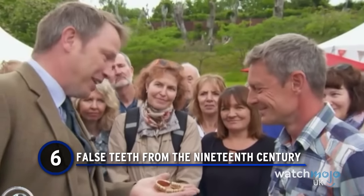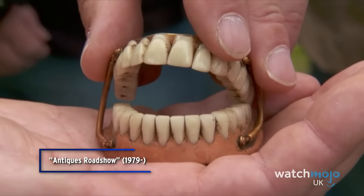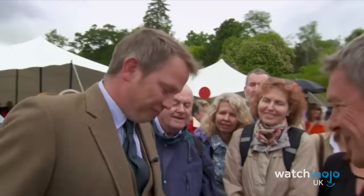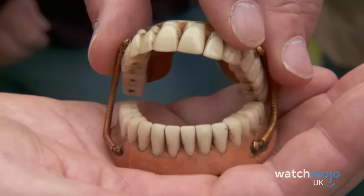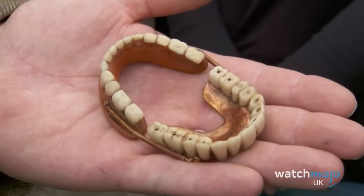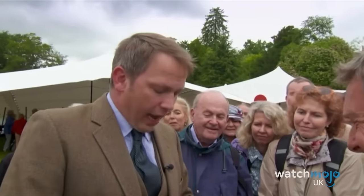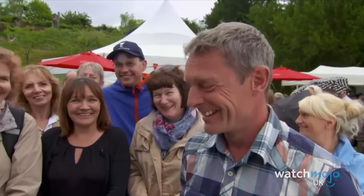Number 6: False Teeth from the 19th Century. What's the weirdest thing you've ever bought from a car boot fair? Weirder than fake teeth from 1850? This pair of historic dentures were found in a box of bits and bobs, bought for a few quid. The teeth themselves were made from porcelain, and the rest of the structure is gold. The expert was very pleased to see the unusual antique, and the owner was in for a bigger surprise — the teeth were pronounced incredibly rare and valued at £2,000 to £2,500. Not a bad little bargain buy, even if they are a bit creepy.